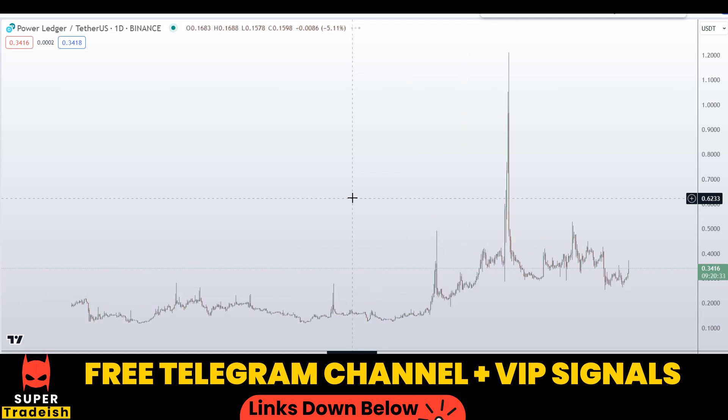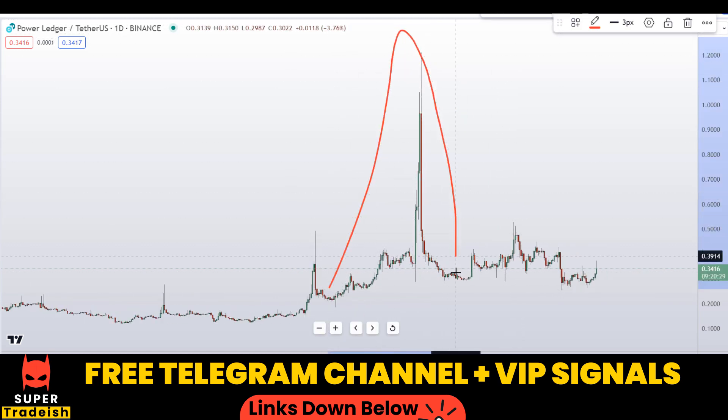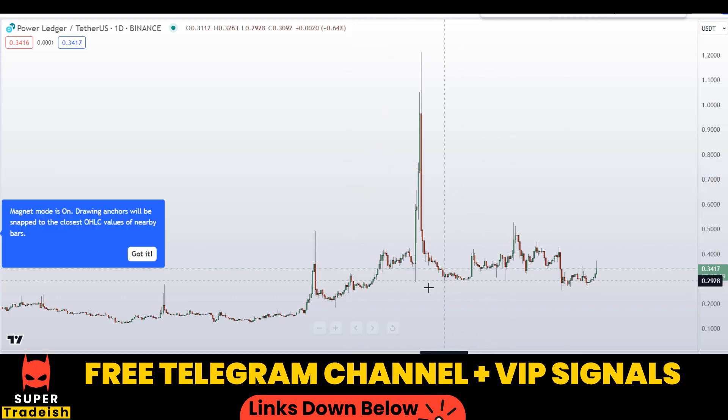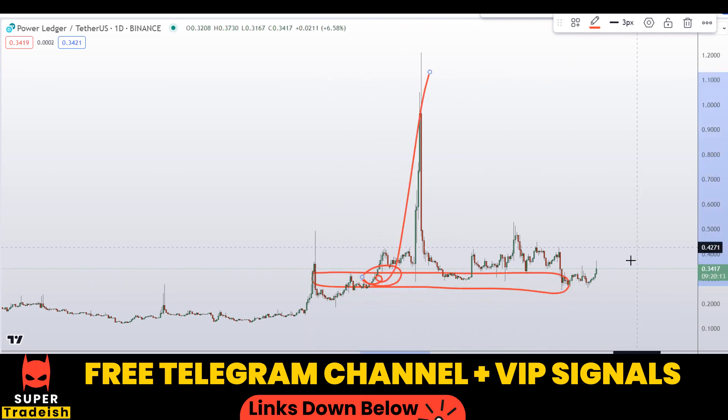Let's start by looking at the daily chart on Power Ledger coin. As you can see, there was a pump right here and then a dump — a classical pump-and-dump pattern, as we call it in our trading community. Right now the price is stabilizing from the base of the initiation point of the pump.